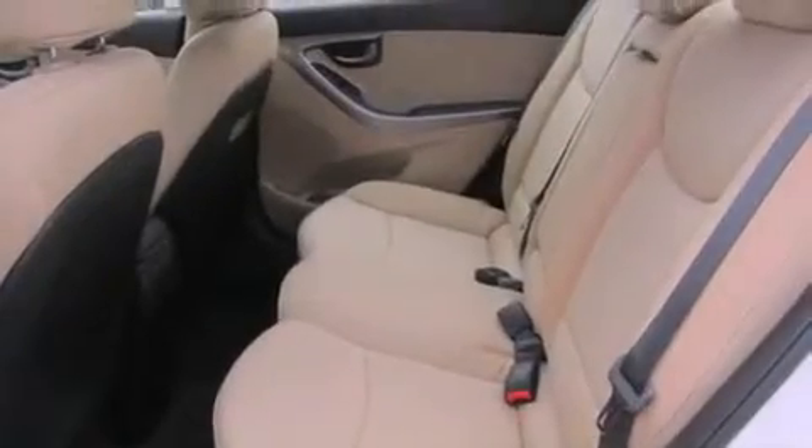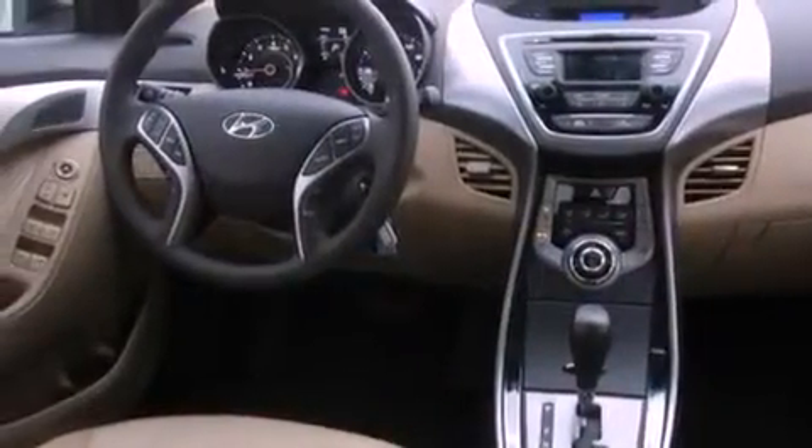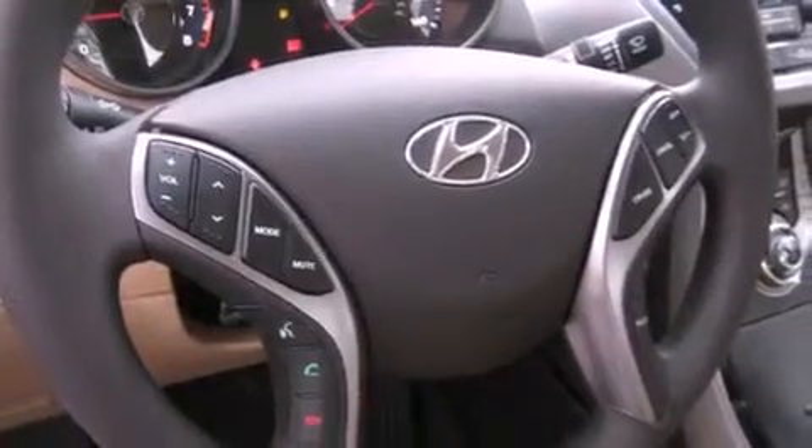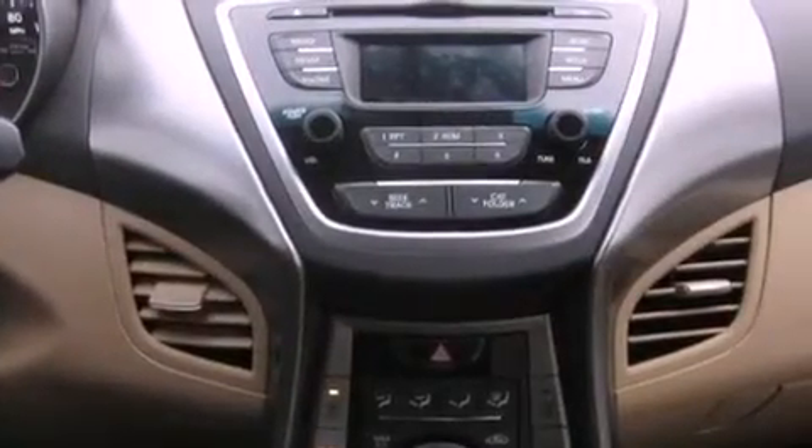The following features are also included: a second row folding seat, cruise control, steering wheel controls, a security system, an anti-lock braking system, a passenger side airbag, rear seat childproof door locks, heated side view mirrors, a home link feature, and fog lamps.